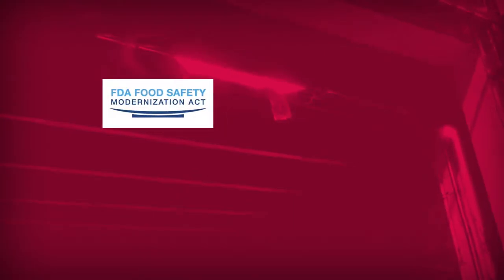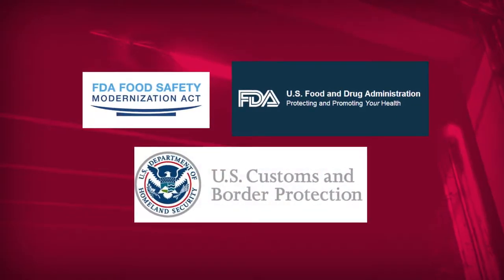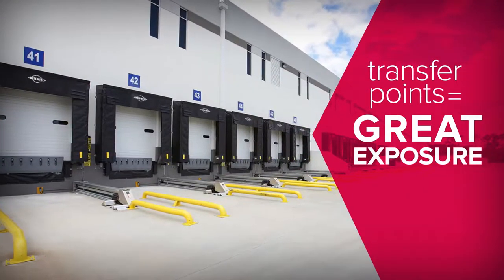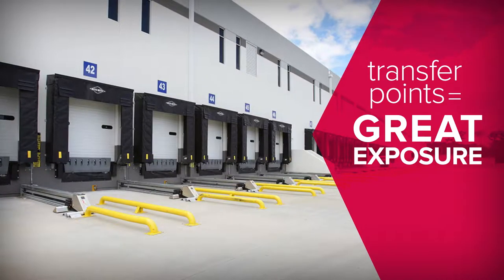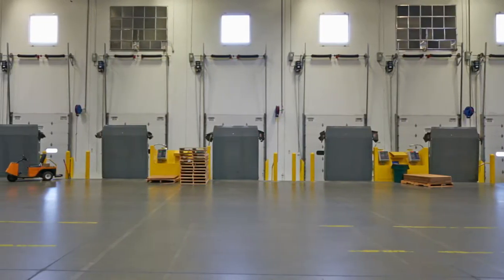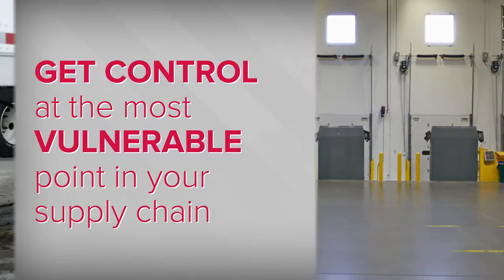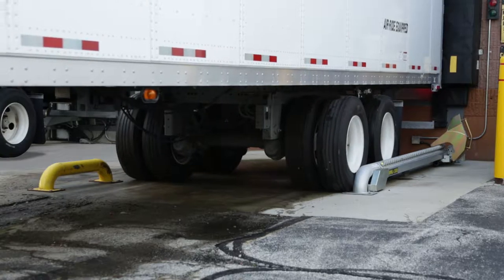Federal regulations have created a heightened sense of product security with stringent requirements to create a tamper-proof, weatherproof, contained cargo environment. To ensure a secure, traceable, documented supply chain, it's important to understand that transfer points like loading docks are the areas of greatest exposure. That's why Right Height designs and engineers loading dock solutions that work together to give you full control at the most vulnerable point in your supply chain.